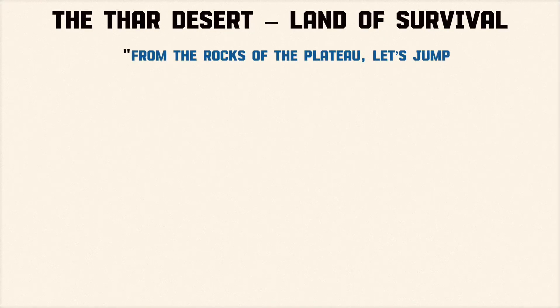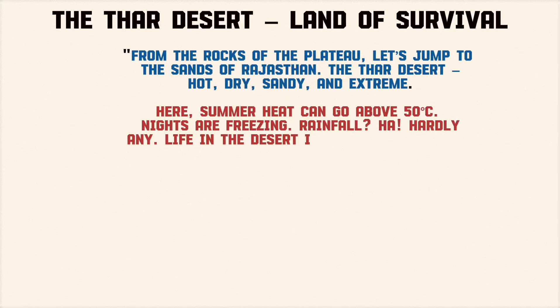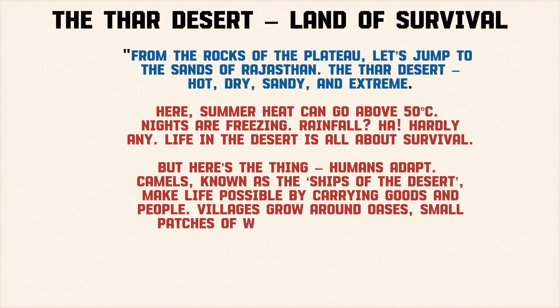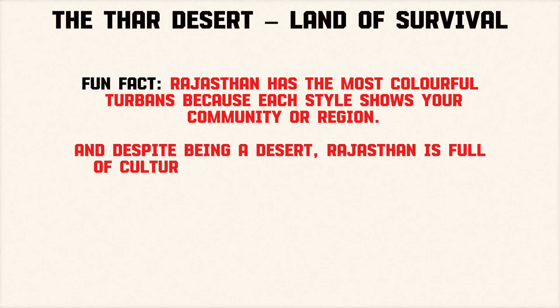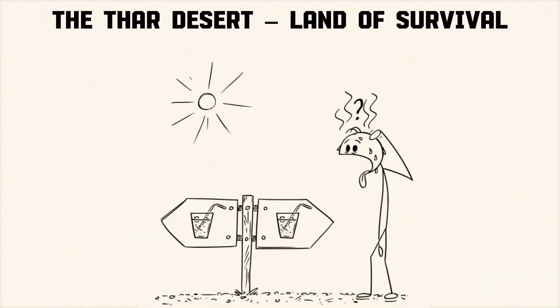From the rocks of the plateau, let's jump to the sands of Rajasthan — the Thar Desert. Hot, dry, sandy, and extreme. Summer heat can go above 50 degrees Celsius, nights are freezing, and rainfall is hardly any. Life in the desert is all about survival. Humans adapt — camels, known as the ships of the desert, make life possible. Villages grow around oases. People wear bright, colorful clothes to beat the dullness of the landscape. Fun fact: Rajasthan has the most colorful turbans because each style shows your community or region. And despite being a desert, Rajasthan is full of culture, music, dance, forts, palaces, and festivals. Jaisalmer, with its golden sand dunes, is basically India's desert jewel. The desert may look empty, but it's alive — with resilience, color, and culture.